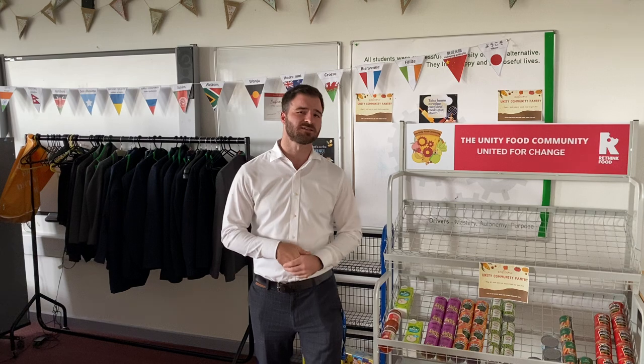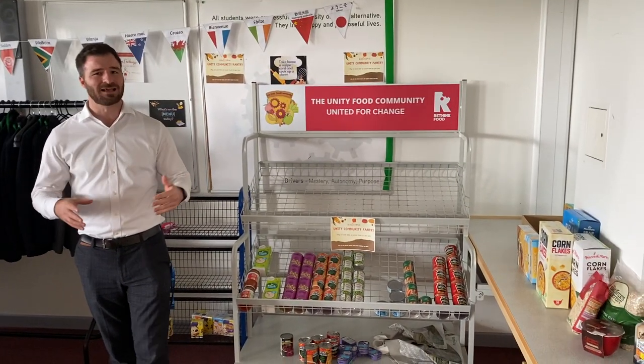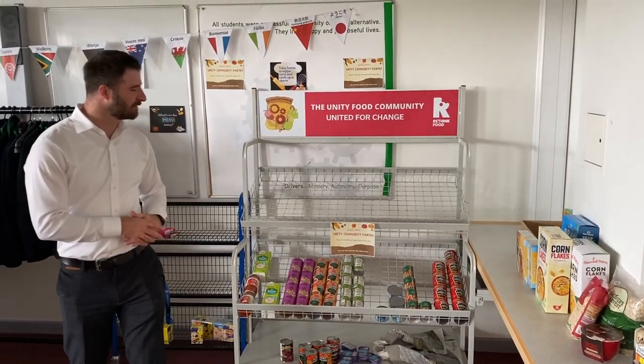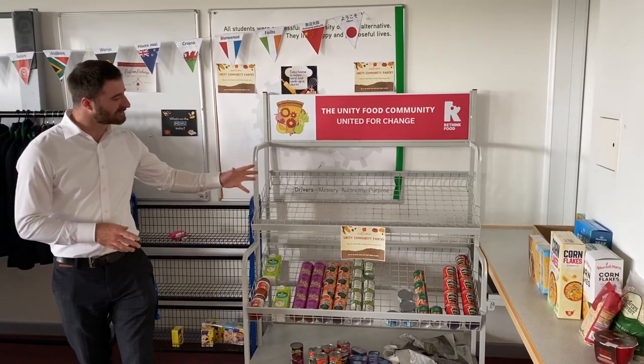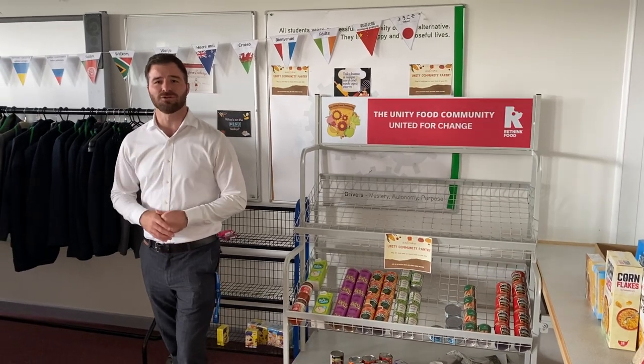I am here today, not in my office, but in the Unity Community, which is our new community project that we launched at the start of this half term, and I just wanted to take this opportunity to show you around. We've got our food pantry first of all, and this was designed by our students including the branding and the purpose of what we were trying to do. It is replenished every single Thursday, ready for you on a Friday morning between 8:30 and 10 o'clock. We do ask for a £1 voluntary donation, and for lots of our families they stock up for a good chunk of the week from the food pantry.